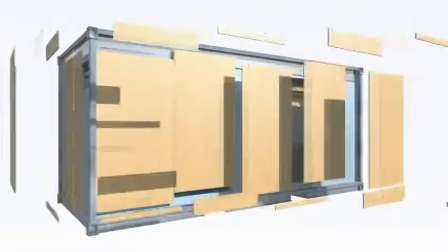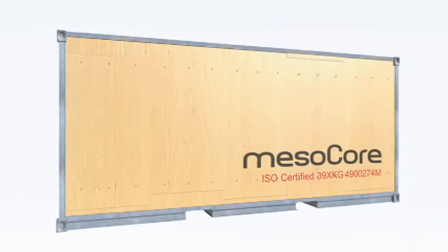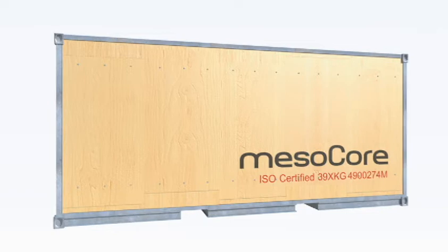As a final step in the factory, the package would be clad in four-by-eight-foot panels, three layers thick, to protect and strengthen the core, now ready for shipment.